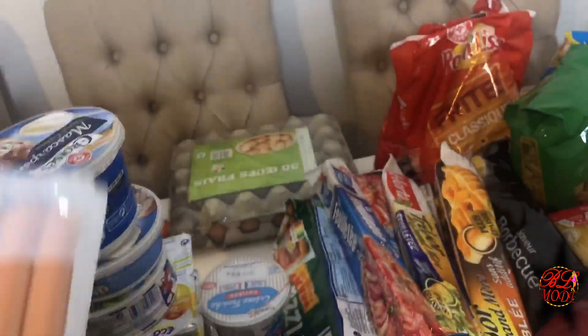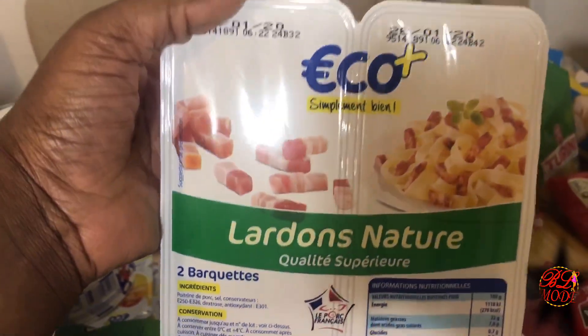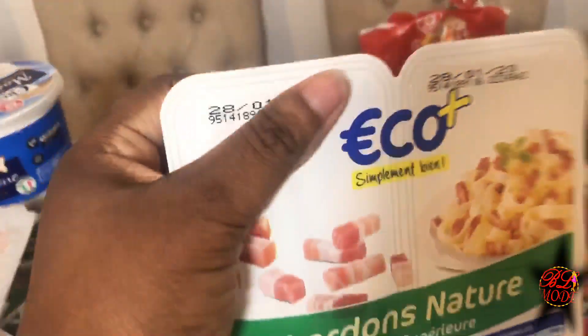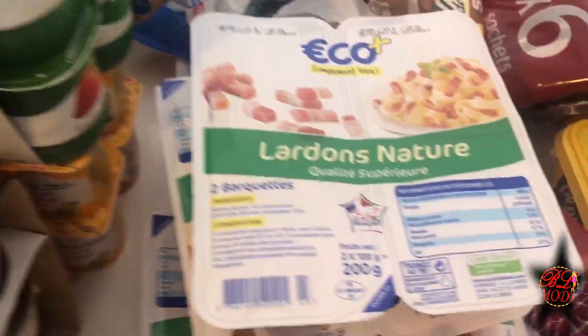J'ai des saucissons de Strasbourg, j'en ai pris juste un paquet. Et j'ai pris cinq lots de lardons — sachant qu'il y en a deux boîtes par lot, donc ça me fait 10 boîtes en tout.